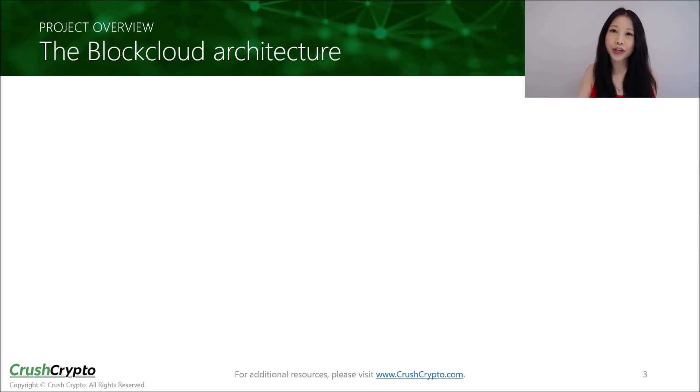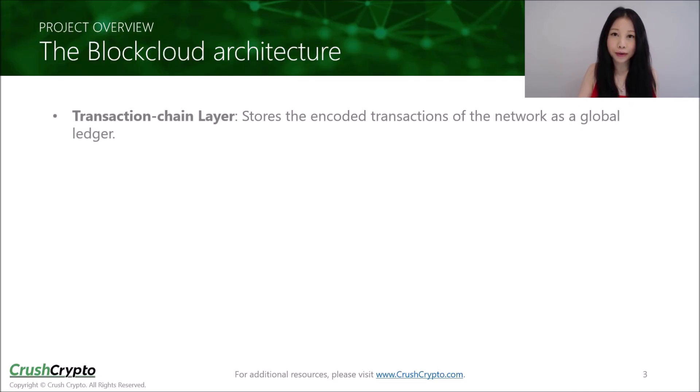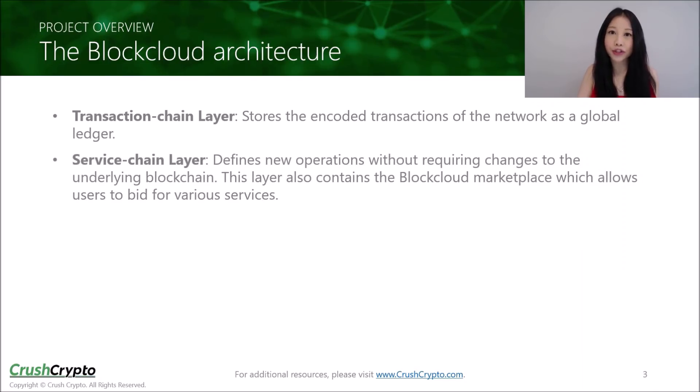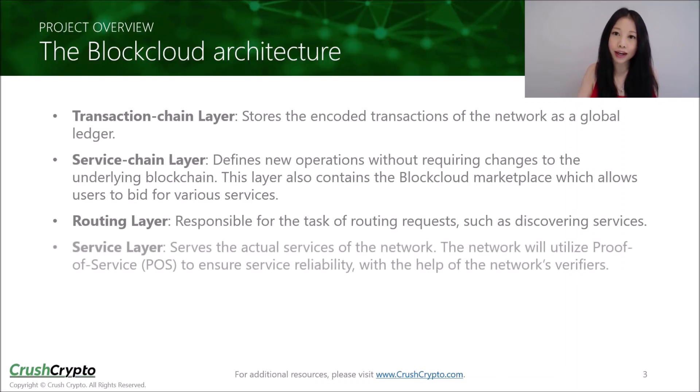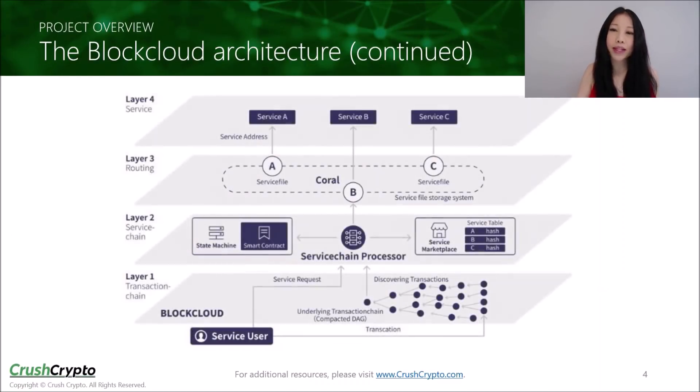The BlockCloud architecture has a unique four-layer structure. The transaction chain layer stores the encoded transactions of the network as a global ledger. The service chain layer defines new operations without requiring any changes to the underlying blockchain. This layer will also house the BlockCloud marketplace where users can bid for various IoT services. The routing layer is responsible for routing requests such as discovering services, and the service layer serves the actual services of the network. The network will utilize proof of service to ensure service reliability with the help of the network's verifiers. Because the routing layer is separated from the service layer, unlike typical web services, BlockCloud allows multiple service providers to exist at the same time. This diagram illustrates BlockCloud's layered architecture and the four layers discussed.